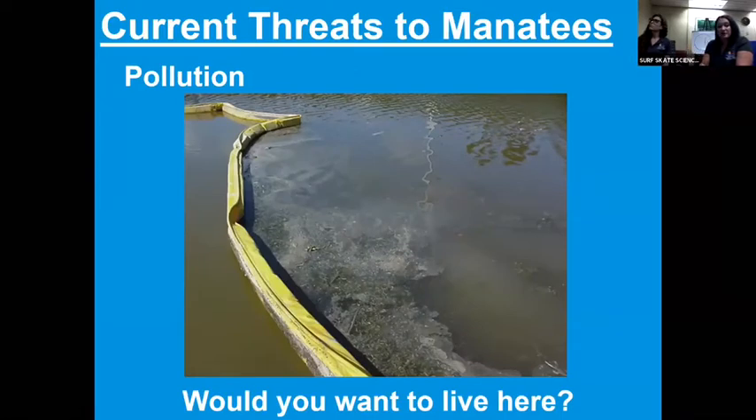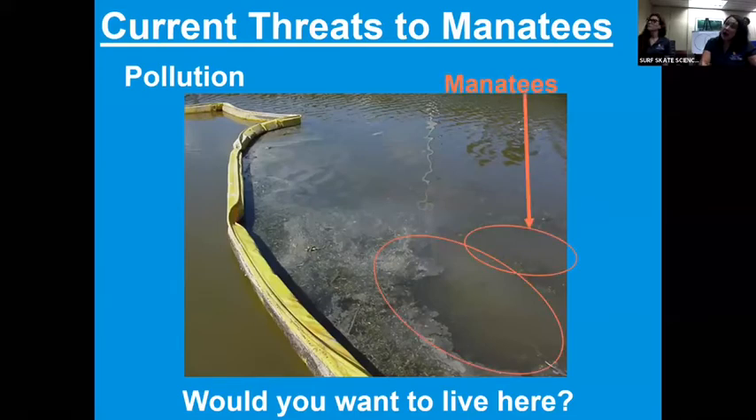Pollution is another threat. You wouldn't want to go in water that murky, and neither do manatees. That's a turbidity barrier — if we ever have construction, we want to make sure the water isn't becoming turbid, meaning getting murky like that. Take a moment and see if you guys can see the manatee in that photo, and imagine you're going on a boat at 25 miles per hour. I only know where they are because my supervisor circled them many years ago. So we always want to make sure our waters are clean so we can see better.